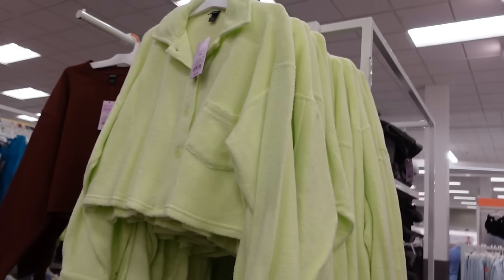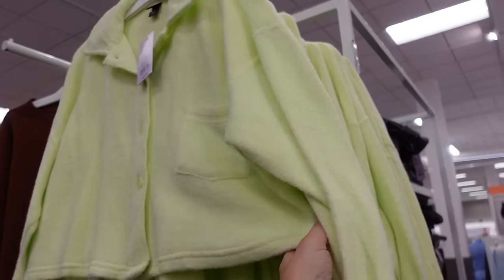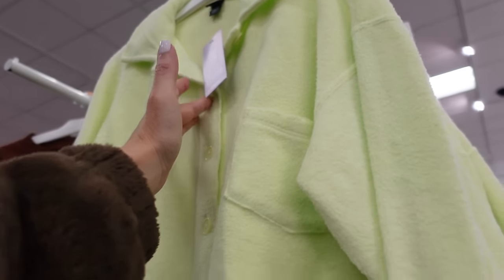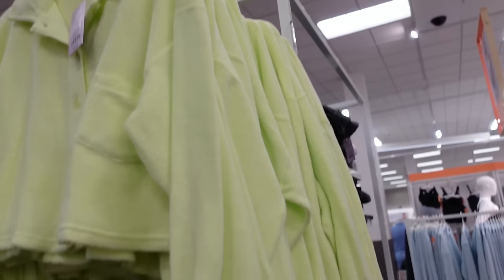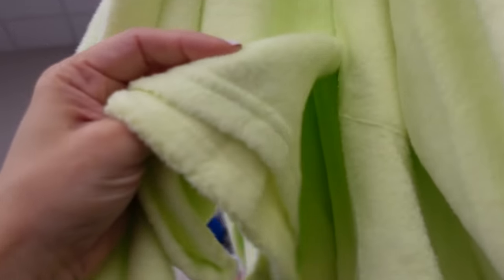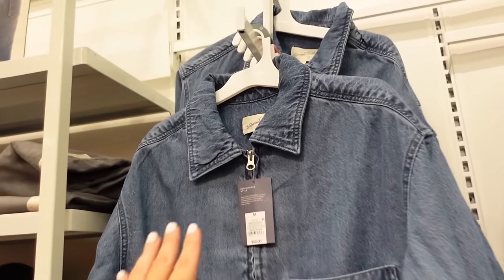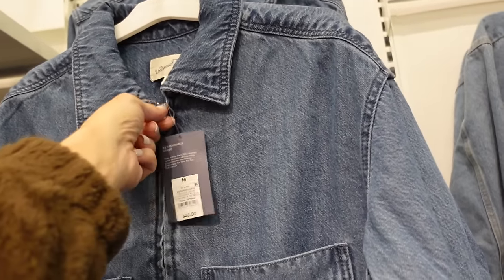Crop button-down from Wild Fable — we saw this in ivory and gray. It has the smaller collar, full button-down, one pocket, drop sleeve with a button on the wrist, and a seam across the back. These are going to be $25.